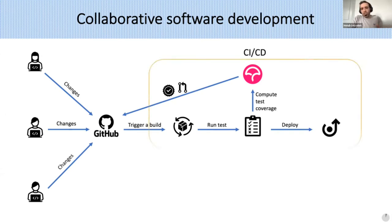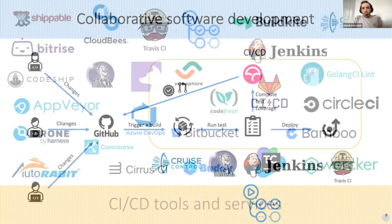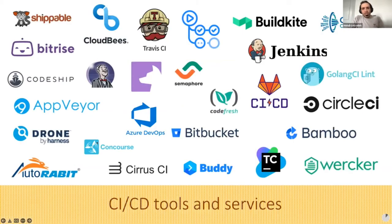Nowadays, most of these exhaustive tasks are performed by CI/CD tools and services. There are several different CI/CD tools and services, namely Cruise Control, Jenkins, Travis, CircleCI, Azure, and recently GitHub Actions.